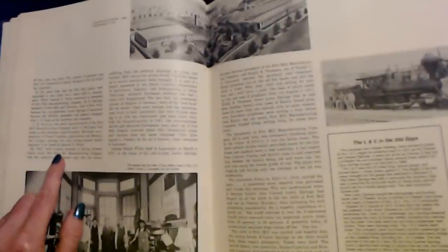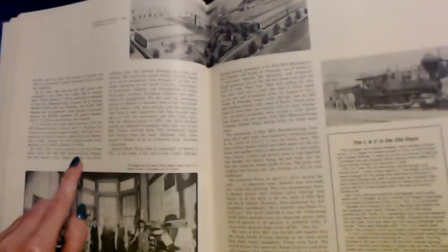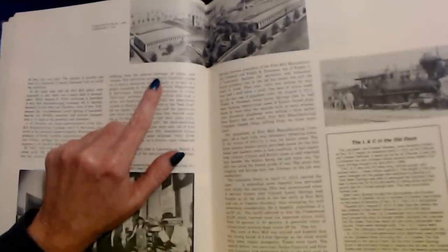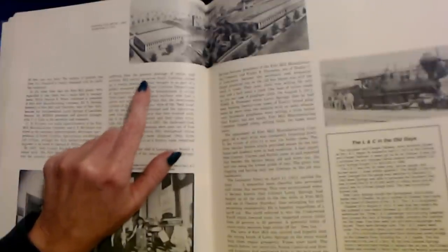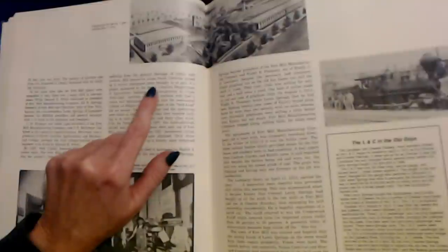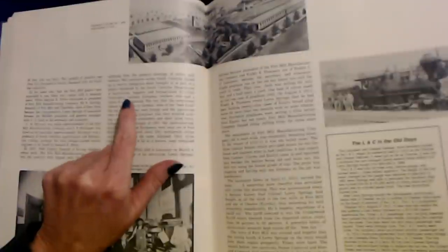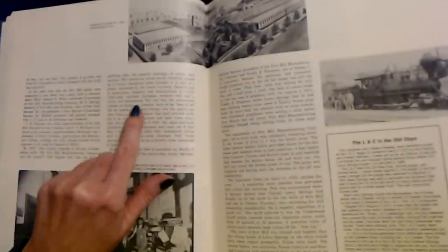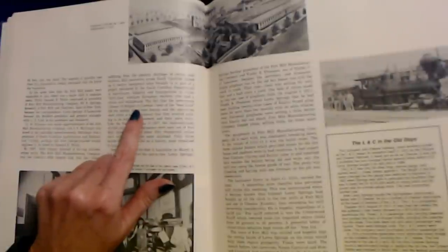By 1907, York County boasted of having 13 cotton mills. The Fort Mill Manufacturing Company was the county's fifth largest, and like the others, suffering from the general shortage of cotton mill workers. Mill executives across South Carolina signed up to receive immigrant labor brought in as part of a project sponsored by the South Carolina Department of Agriculture, Industry, and Immigration to entice Northern European workers who had a cotton mill background.